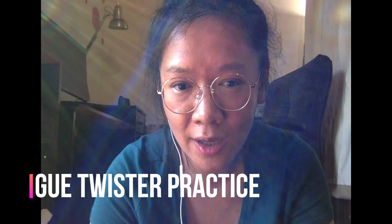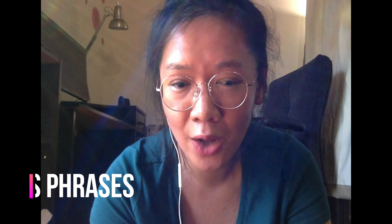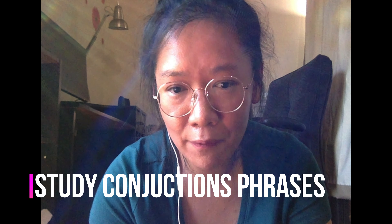I also used tongue twister practice tests to build the correct way of pronouncing certain words — I'll put the link in the description below and I believe it's free. I also studied conjunctions and transitional words like 'however,' 'therefore,' and 'thus,' and incorporated them into my response sentences, which my tutor recommended and it really worked.